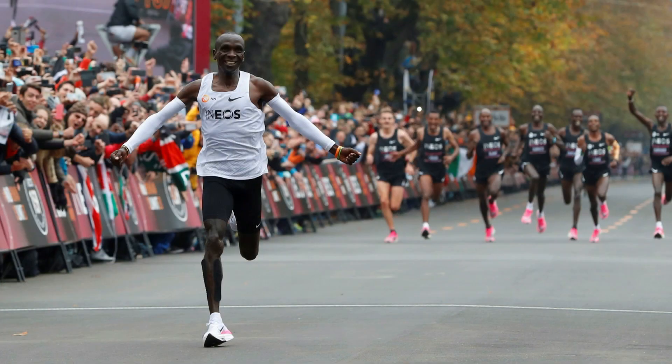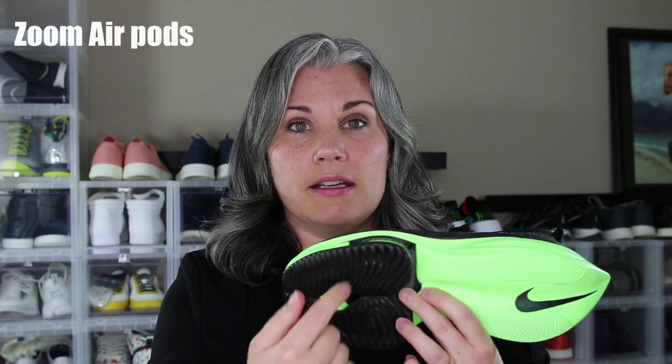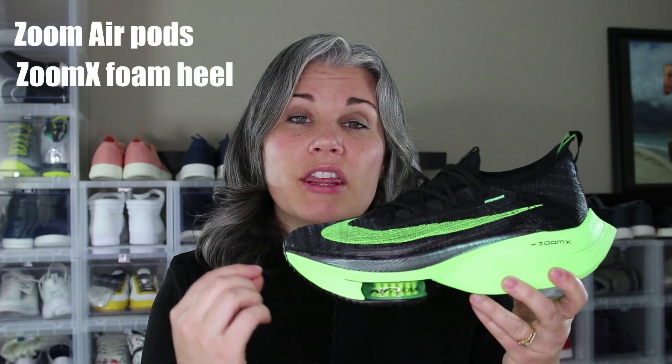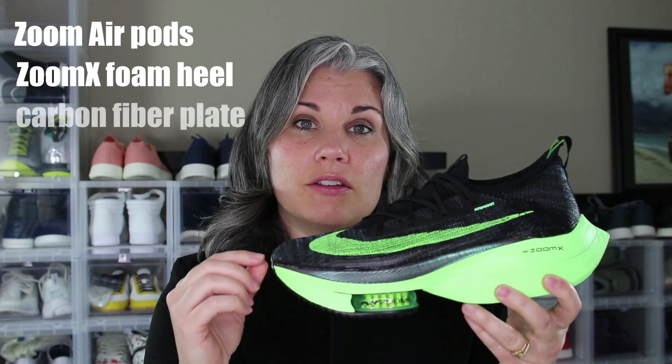The interesting part is the whole story of the shoe and how it got engineered and brought together. Originally when Eliud Kipchoge broke the two-hour marathon, he was wearing a prototype of this shoe. Nike then developed it and brought it to market. This thing has a ton of technology in it — it's got two Air Zoom pods, ZoomX foam in the heel, plus a thin carbon fiber plate in the shoe.